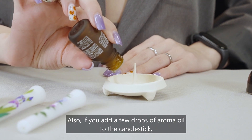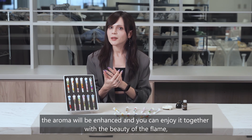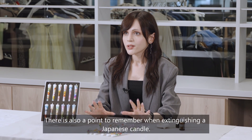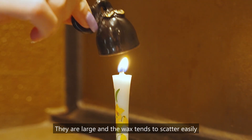If you add a few drops of aroma oil to the candlestick, the aroma will be enhanced and you can enjoy it together with the beauty of the flame, which is unique to Japanese candles. There is also an important point to remember when extinguishing a Japanese candle: they are large and the wax tends to scatter easily.